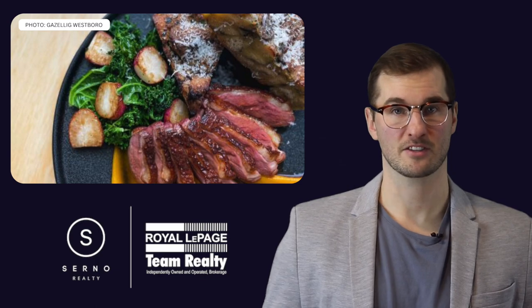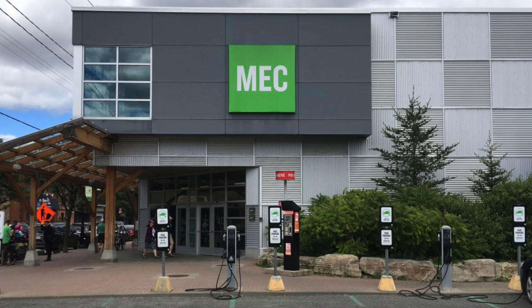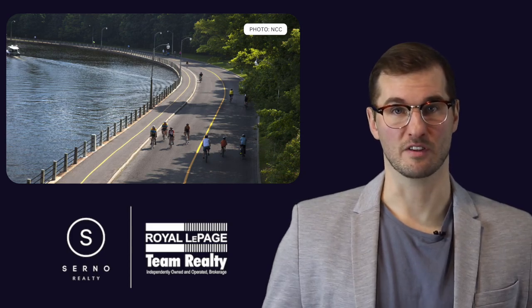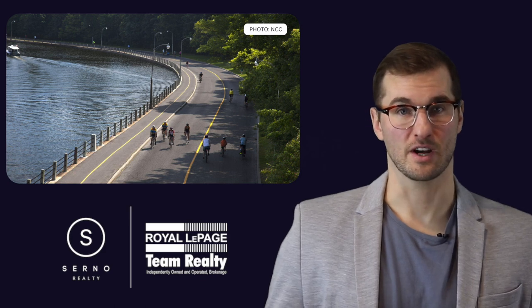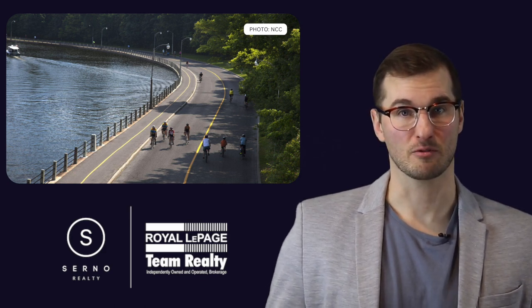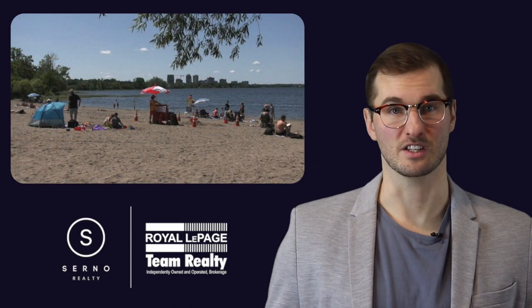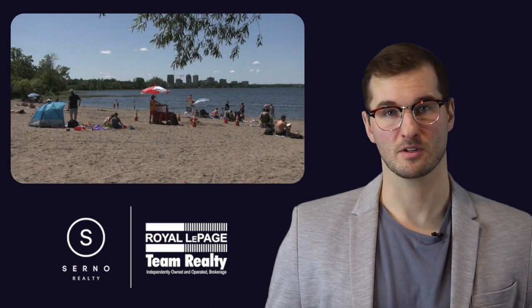Richmond Road, which is the main street running through Westboro, offers plenty of boutique shopping options as well as an athletic and sporting goods scene. In the summer, Westboro residents along with fellow Ottawa residents can enjoy a Sunday bike along the Ottawa River Parkway when it's closed to vehicles. The Westboro beach and the farmer's market are also popular within the community.